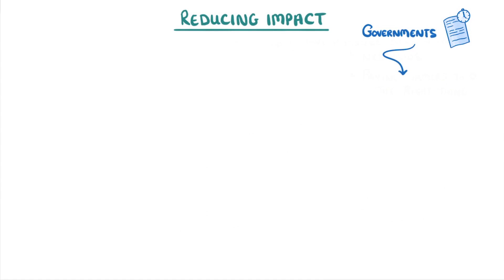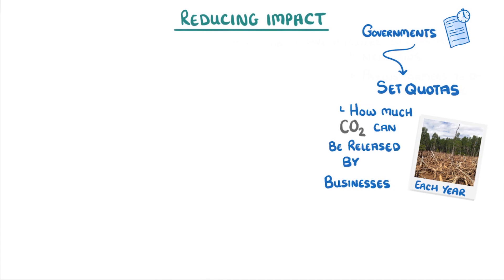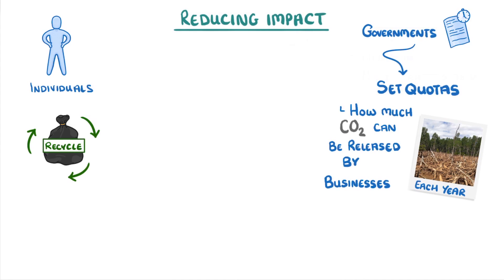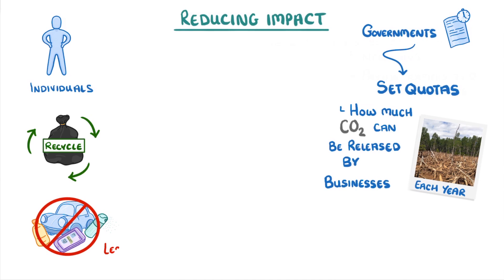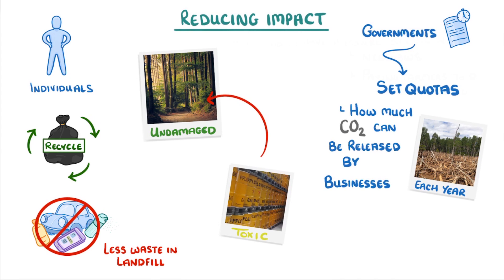Governments actually regulate loads of things. For example, they often set quotas on how much deforestation is allowed each year, and how much carbon dioxide can be released into the atmosphere by businesses. Often though, making a difference is up to us as individuals. If we choose to recycle our waste rather than putting it in a bin, and we don't buy so much junk that we don't need, then there'll be less waste in landfill sites. This is good for two reasons: there'll be more land left undamaged, and there'll be fewer toxic chemicals that can eke their way into the environment.